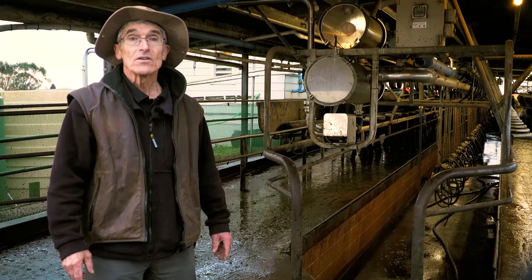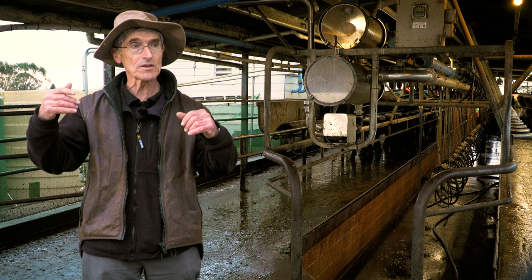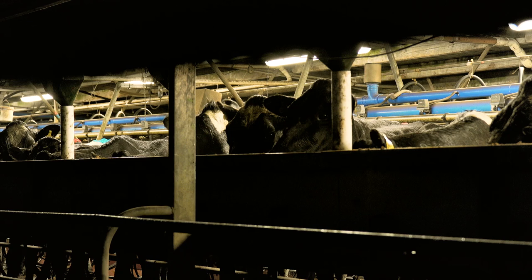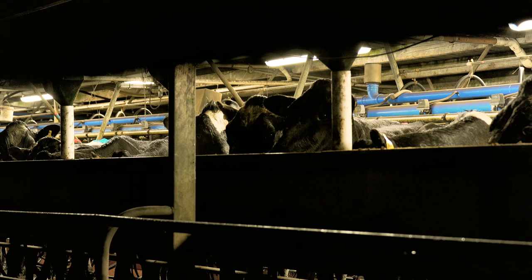We now want to talk about people and cow flow. We've talked about the effect of track on cow flow, the yard design, and the backing gate. Studies have shown that cows are more afraid of the wrong people than they are of poor facilities.